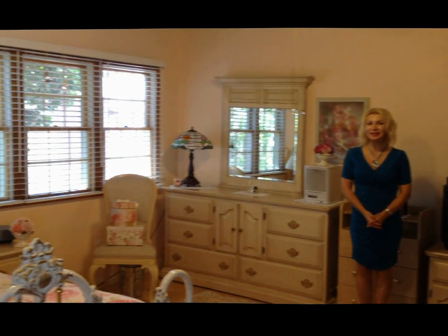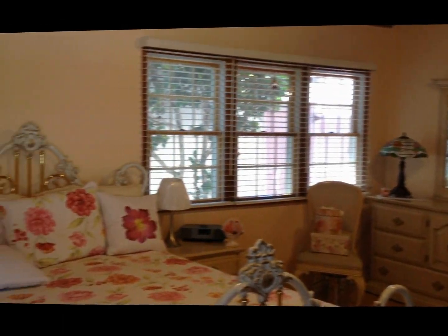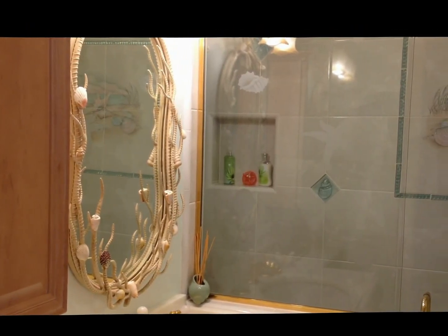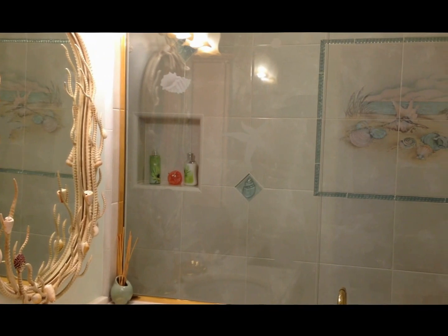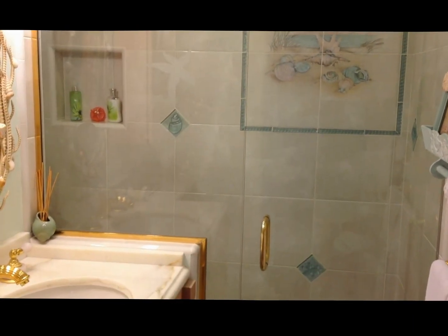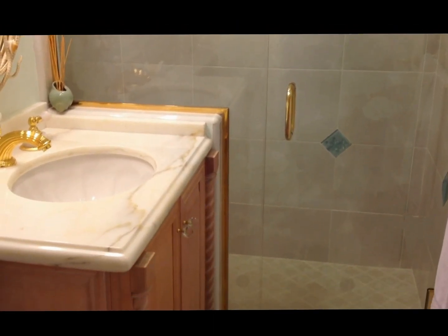We are in a large and private master suite with a cozy fireplace, tall ceiling, lots of space, and a huge walk-in closet with built-in shelves. Look at this master bathroom with absolutely gorgeous designer work in tile and stone with great cabinetry. Enjoy the view — it's really nice.